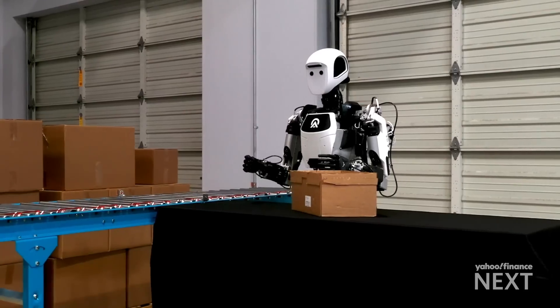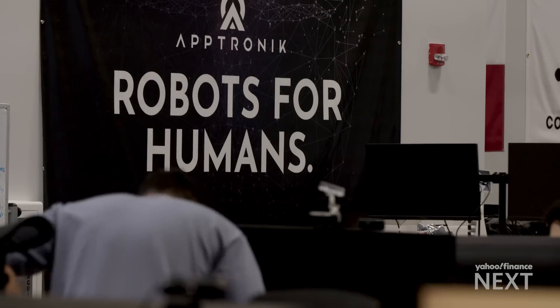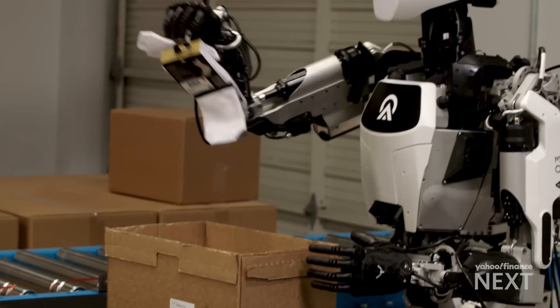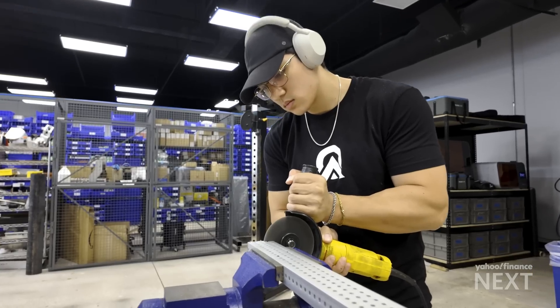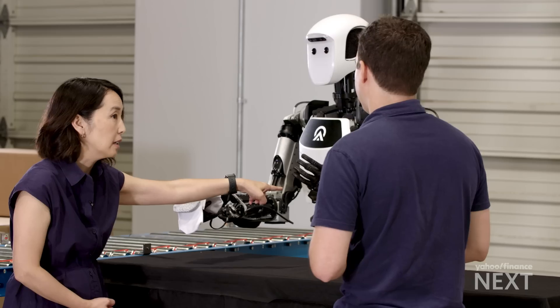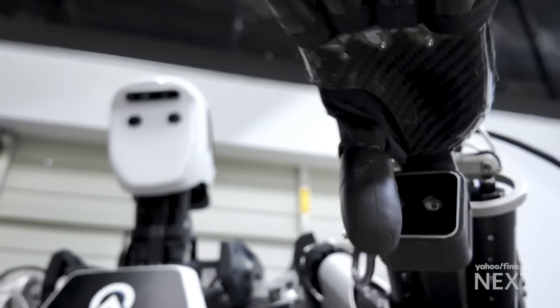Consider this a glimpse into your future. Inside robotics maker Aptronic's Austin lab, engineers are perfecting the next generation of workers built like humans, fueled by artificial intelligence. Yahoo Finance was invited in for an exclusive look.